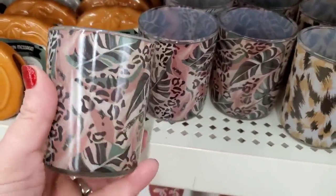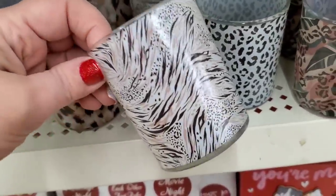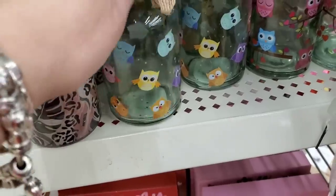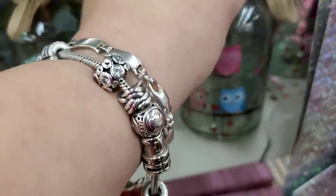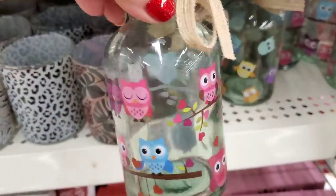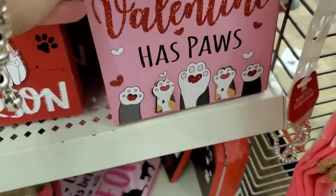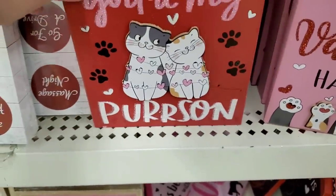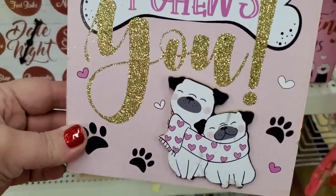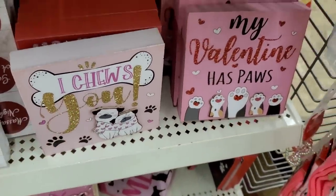Look at these super pretty tea light holders — very gorgeous, really pretty prints. They've never had anything like that. They also have these pretty bottles with gorgeous owls all over them. Then 'My Valentine Has Paws' — wow, and it's three-dimensional. 'You're My Person.' And then 'I Choose You' — that is really such a beautiful, sweet pet lover sign. But this one is hilarious: 'Free Kisses May Contain Slobber' — that is so true.